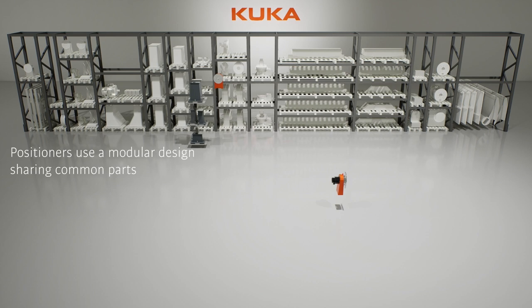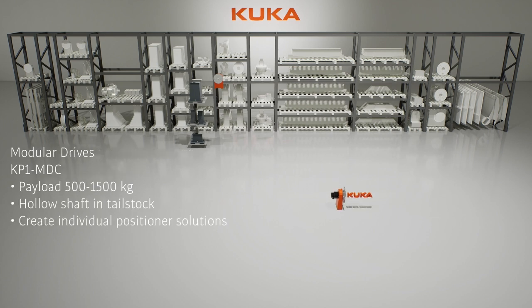KUKA Positioners boast a modular design, leveraging shared components for greater efficiency and reduced spare parts inventory.